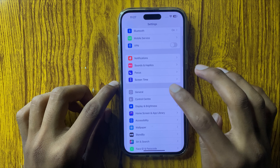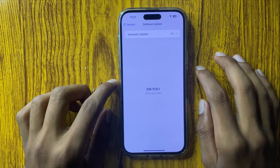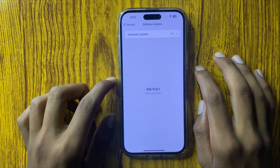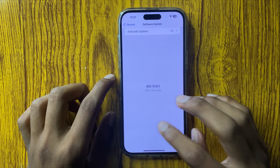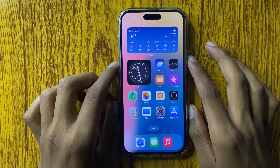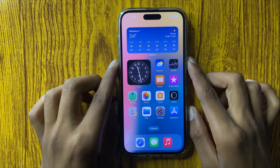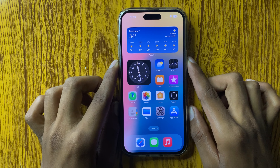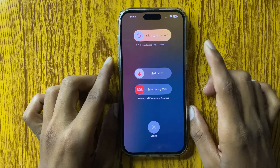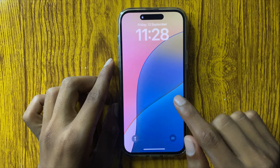If it still doesn't fix, open Settings, click on General, and go to Software Update. Check if a software update is available. If your iPhone is not on the latest version, update it. After updating, restart your phone by pressing the Power button and Volume Down button at the same time, then swipe to restart.